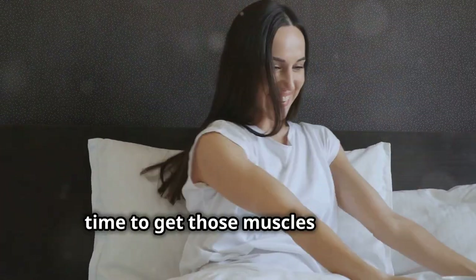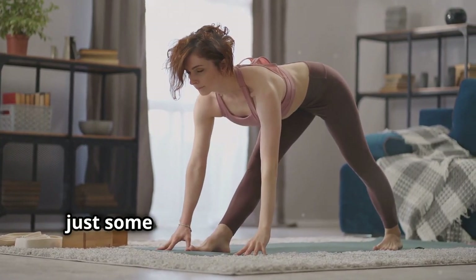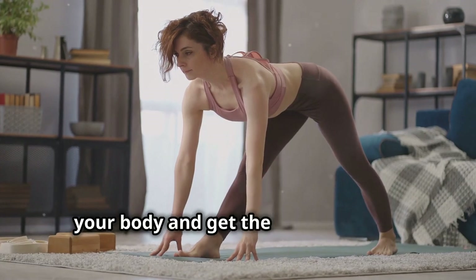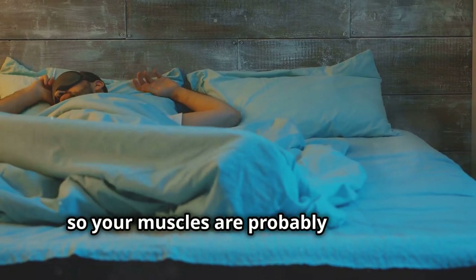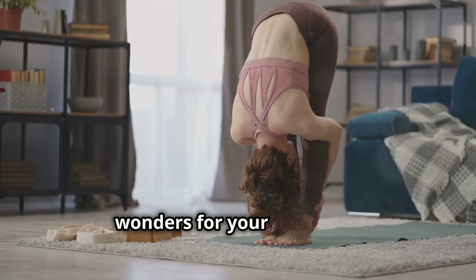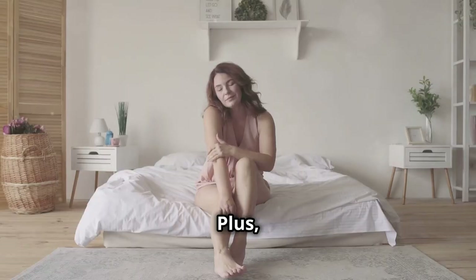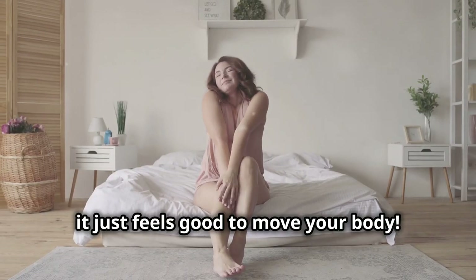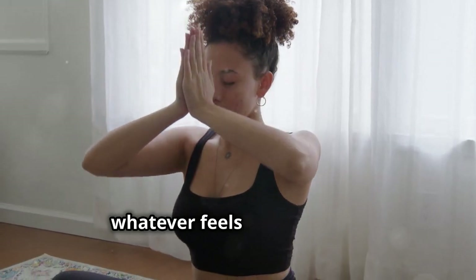All right, time to get those muscles moving. We're not talking about hitting the gym for an hour — just some light stretching to loosen up your body and get the blood flowing. You've been lying in bed for hours, so your muscles are probably feeling a little stiff. A few minutes of stretching can do wonders for your flexibility, your posture, and even your energy levels. You can do some simple yoga poses, some basic stretches — whatever feels good for you.